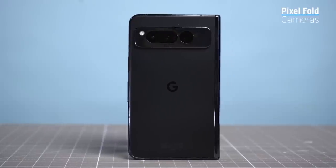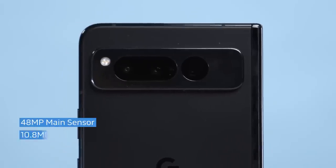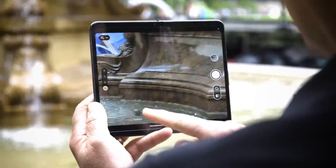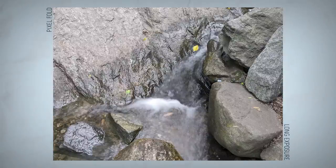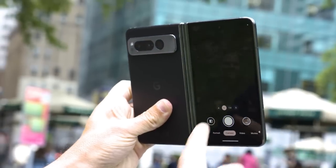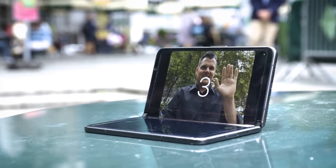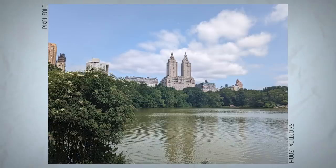The Pixel Fold stays true to the Pixel brand by offering great photo quality. It starts with a trio of rear cameras consisting of a 48-megapixel main sensor, a 10.8-megapixel ultrawide shooter, and a 10.8-megapixel telephoto lens with 5x optical zoom. Up front there's a 9.5-megapixel camera, and the inside houses an 8-megapixel lens. The long exposure feature adds a sense of movement to shots. There's also rear camera selfie mode, which lets you use the rear lenses for super sharp selfies — activated by a timer and holding your hand in front of the camera. Overall, the Pixel Fold delivers excellent image quality and flexibility.